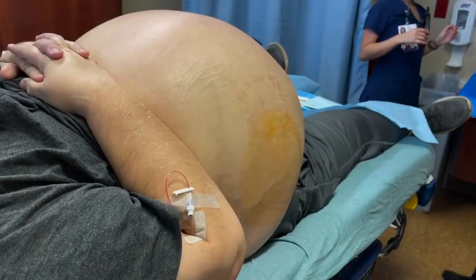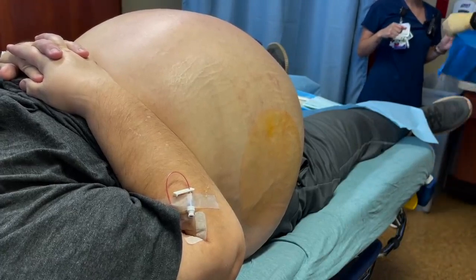Hello everybody, this is Dr. Carlo Oller, emergency physician and founder of Dr.ER.TV.